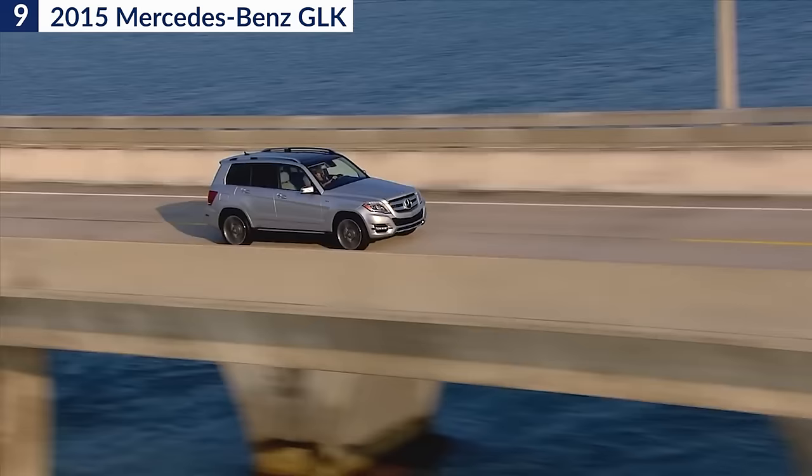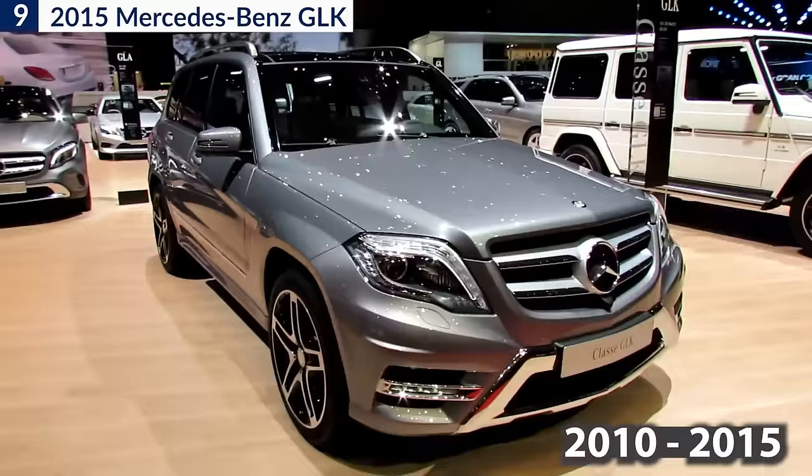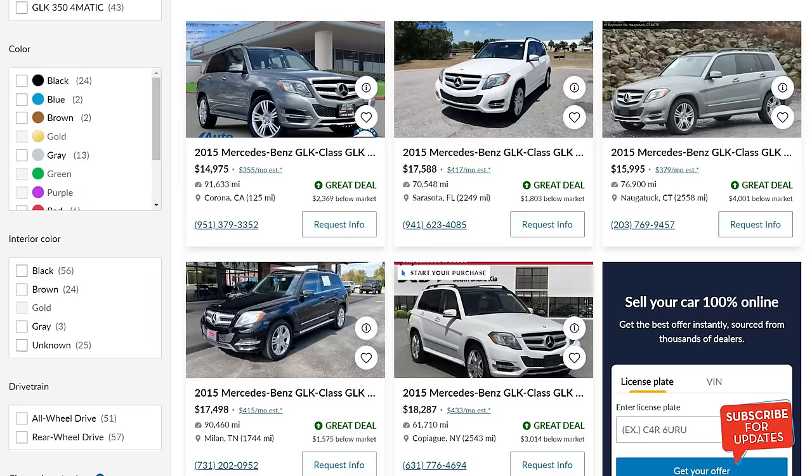The small SUV feels solid on the highway, rides well for the most part, and is quiet. On top of all that, it's extremely quick and gets a respectable 21 mpg. However, the GLK was relatively short-lived, selling for just 6 model years in the US from 2010 to 2015. But the good news, you can get a pre-owned one for under $20,000.